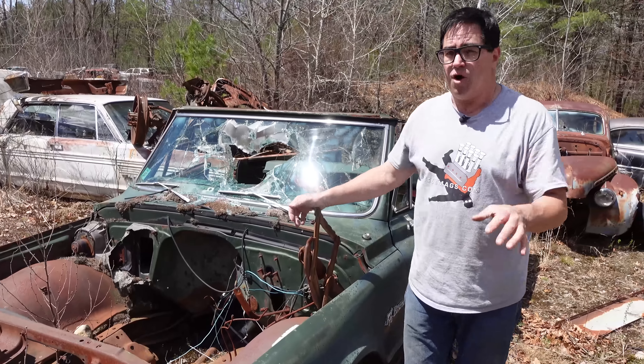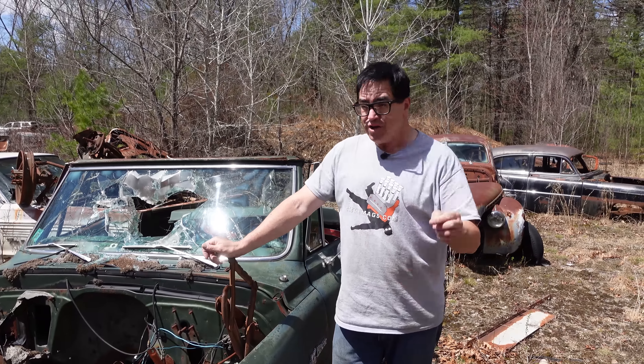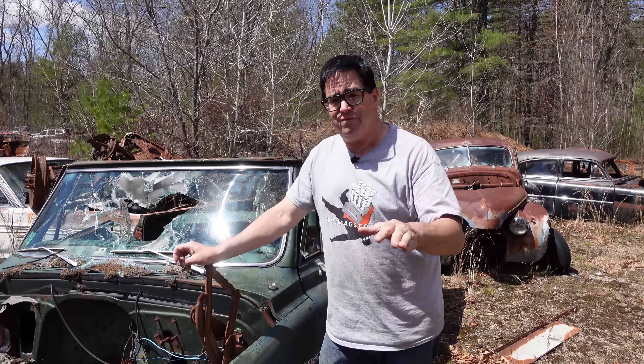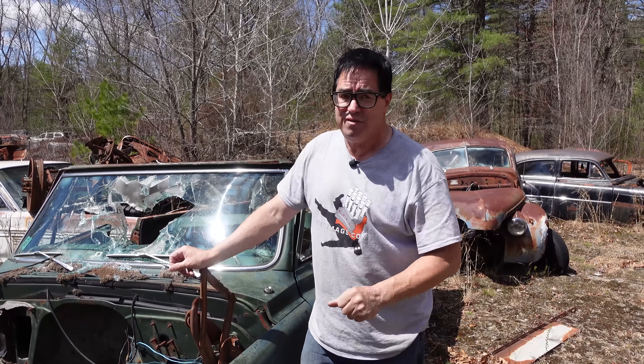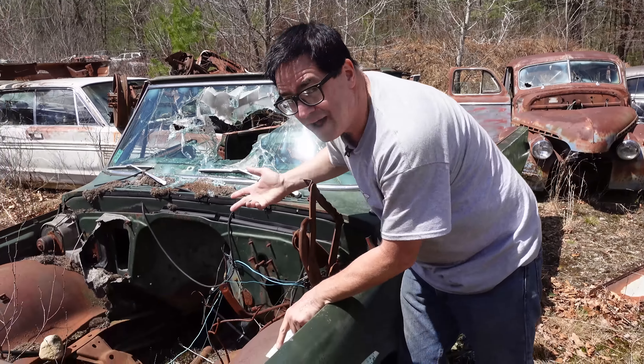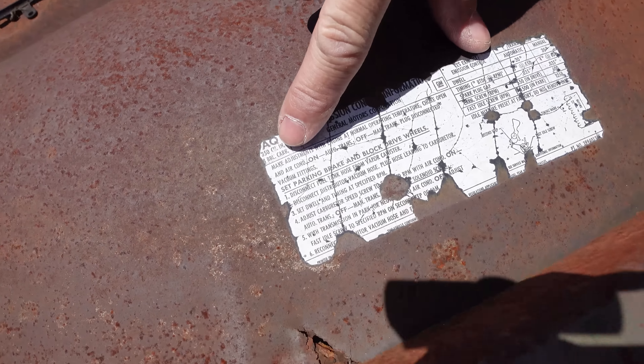Now, unlike the Bronco, which had a 289 or a 302 as the largest engine, you could get a 350 in a Blazer. Base engine was a 256, the 292 six, the 307 V8, or the 350. What's this one got? Well, it's gone now. But the emission sticker here — look at that: 350, four-barrel carburetor.